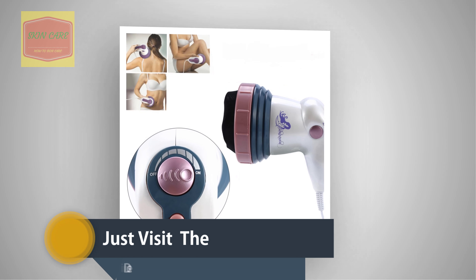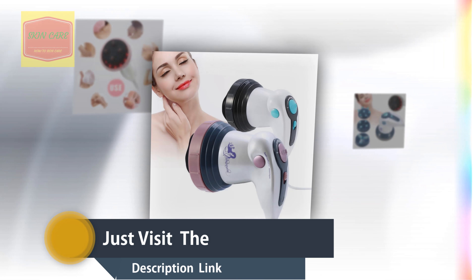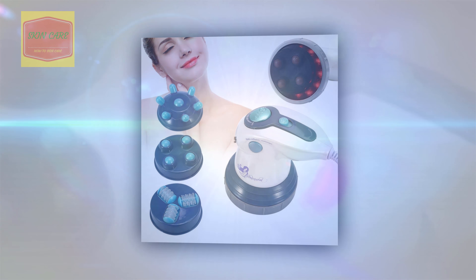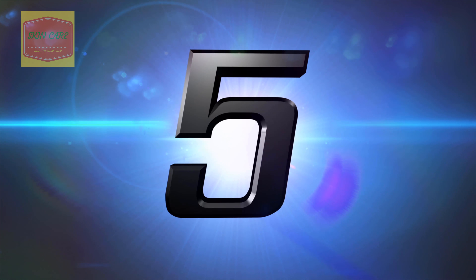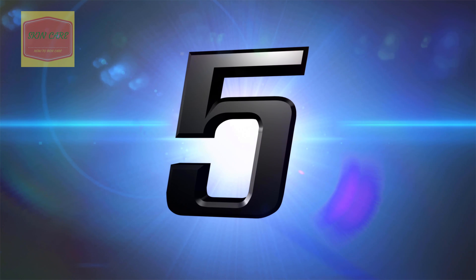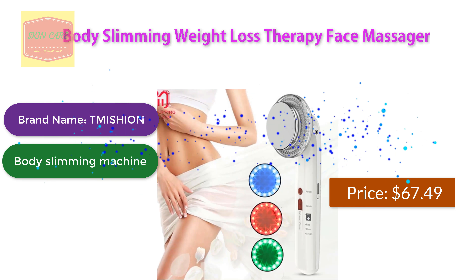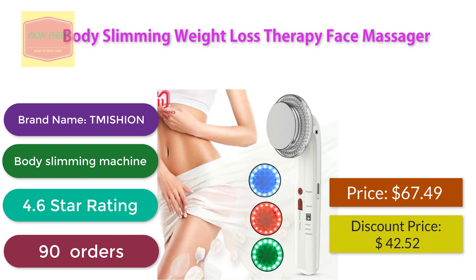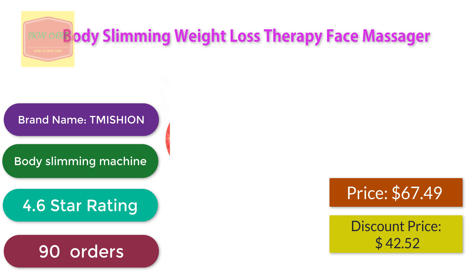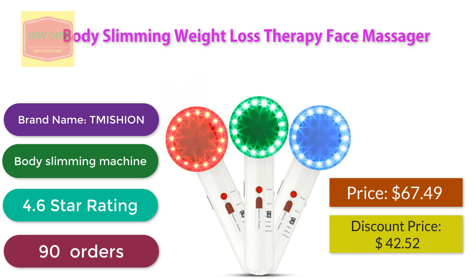Weight loss therapy face massager. Brand name: Mission Body Slimming Machine. 4.6 star rating, 90 orders. Discount price: $42.52.